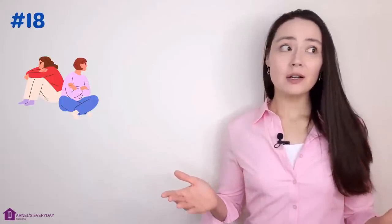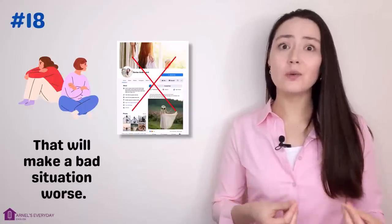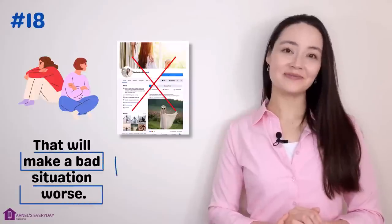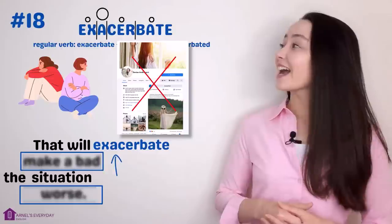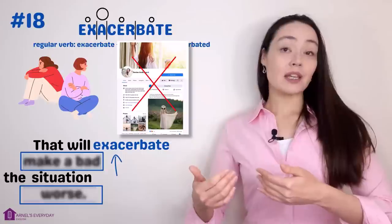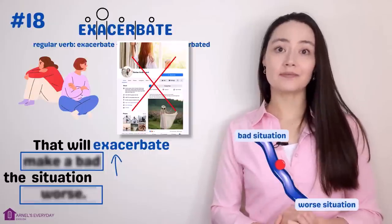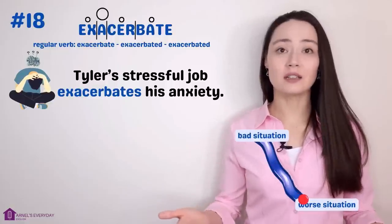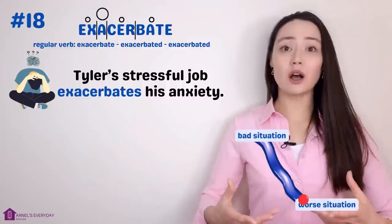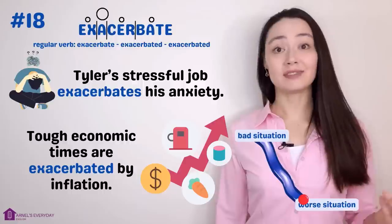Number eighteen. 'I know you and Denise aren't talking right now, but don't post a comment about her on Facebook — that will make a bad situation worse.' More concisely: 'That will exacerbate the situation.' Exacerbate. When something exacerbates something, it makes what's already negative worse. 'Tyler's stressful job exacerbates his anxiety.' 'Tough economic times are exacerbated by inflation.'